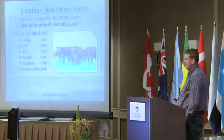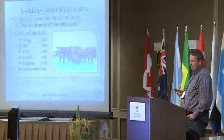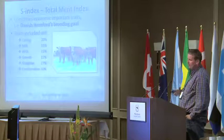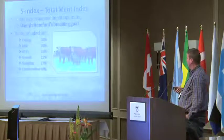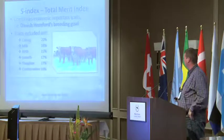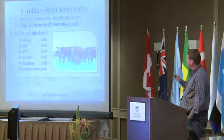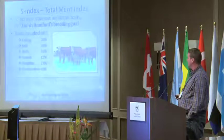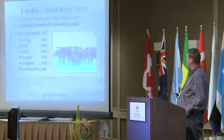A little about our index — in Denmark we call it the S-index, but it is the same as EBV. The difference is that the S-index is recalculated every 3 months, so the index values are updated every 3 months in Denmark. A score of 100 is normal and over 150 is very good. The 6 traits going into the S-index weight calving and slaughter very highly — these 2 points make up half of the S-index in Denmark.